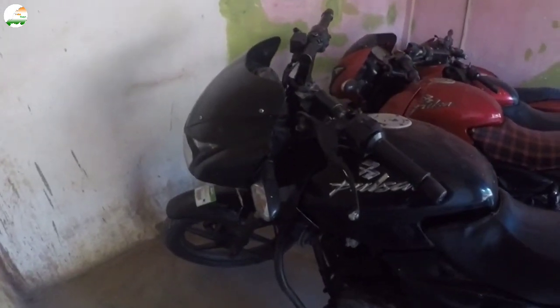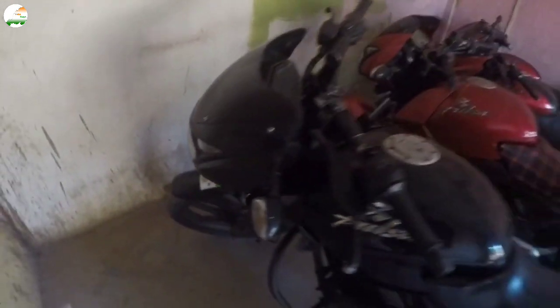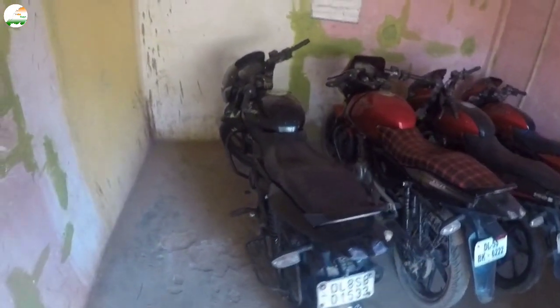This is a Pulsar 150, 2002 model, black color. This is a Delhi number. It is a trial box copy. You can visit.